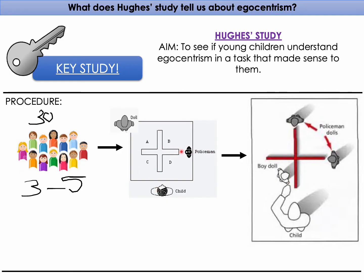A policeman doll was placed onto the model and the child was asked to hide the boy doll from the policeman. The policeman was placed in two different positions around the model, and the child had to hide the boy doll each time. This was just to check that the child understood the task.